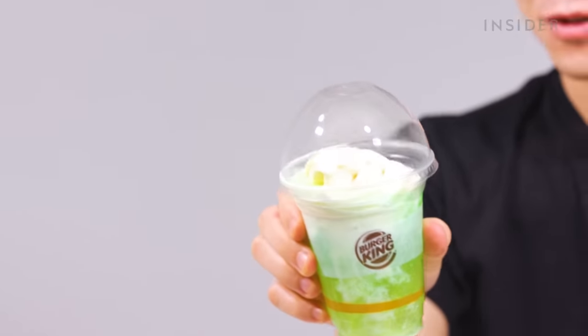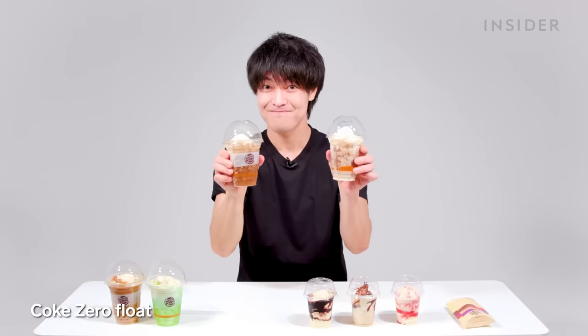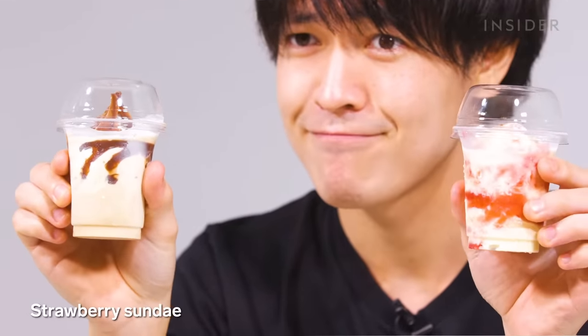Here's the Japan dessert menu: coffee float, melon soda float, Coke float, and Coke Zero float. There's also premium sundae in chocolate and coffee, chocolate sundae, strawberry sundae, and apple pie.